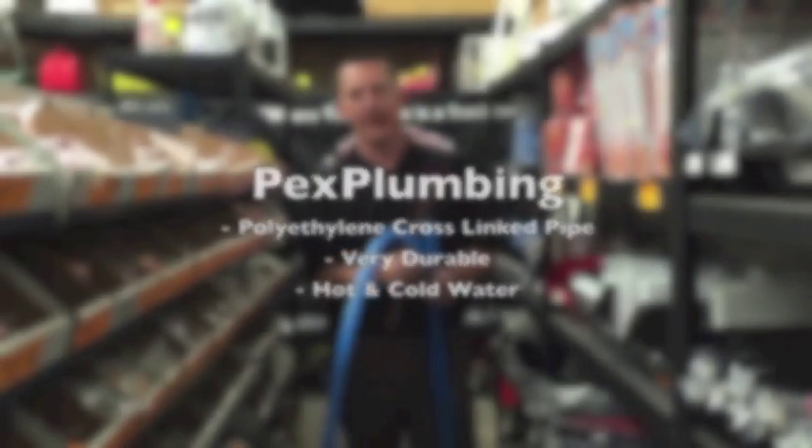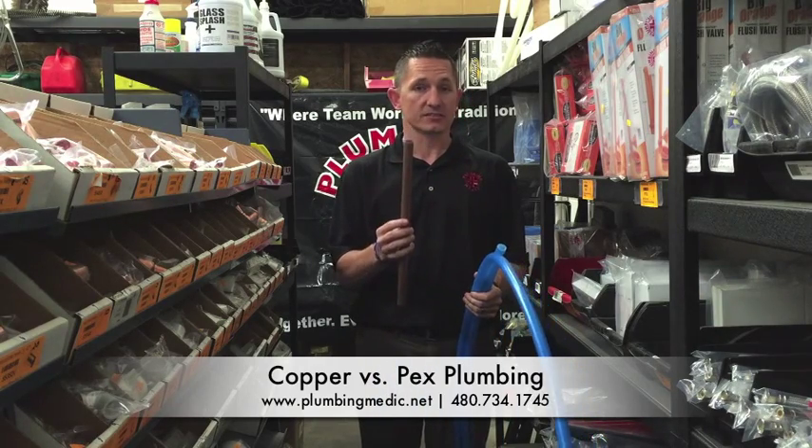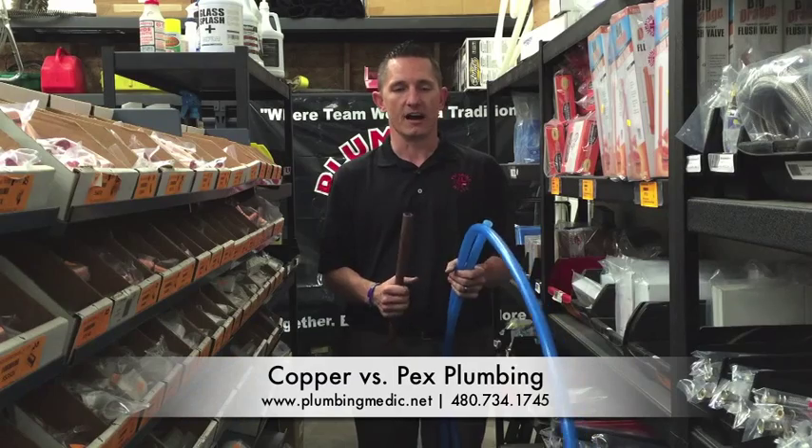The nice thing about the PEX pipe is it's non-corrosive, whereas copper is corrosive. So in Arizona especially, where you have high water hardness, the copper will tend to corrode and the PEX will not.